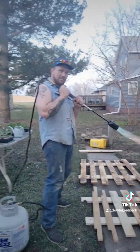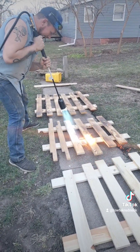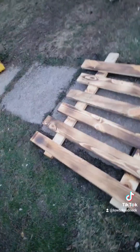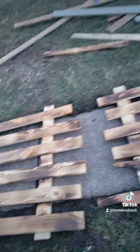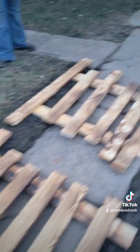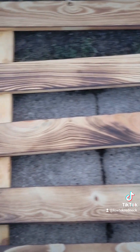Time to start burning some boards with fire. Now that, ladies and gentlemen, is how you bring the grain out in your cheap pine boards. Look at that one — that's fucking cool.